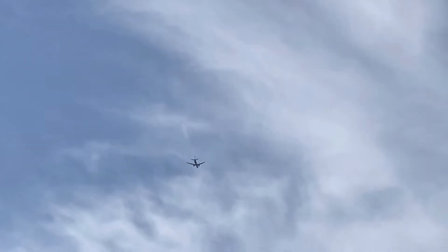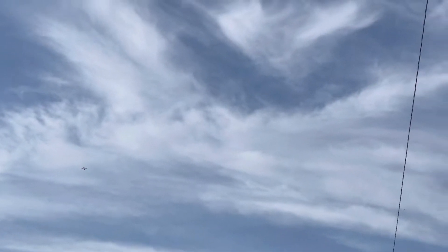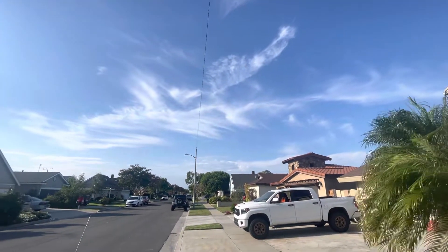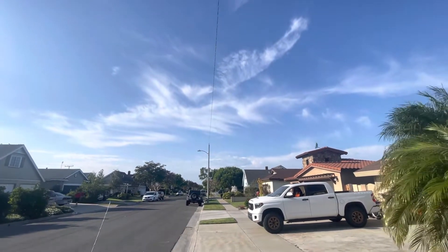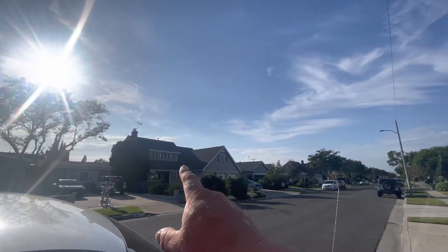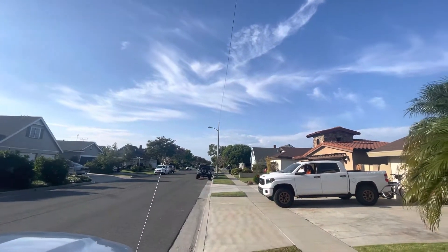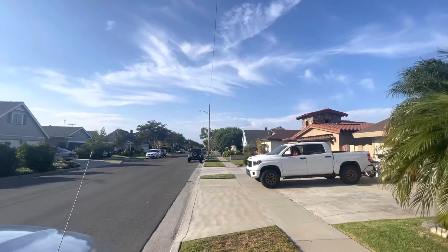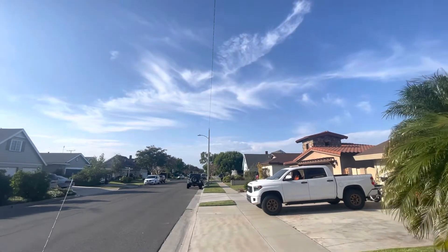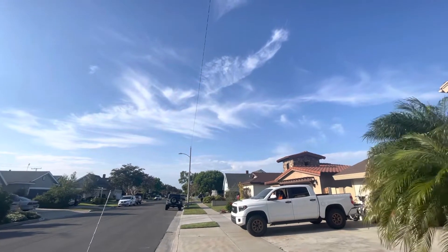That looks like an Alaska flight into Los Angeles. Just to give you an idea, that's looking due north. And if you look at a map at Seal Beach and Los Angeles — LAX is that way, about 30 miles. And that's the arrival path out there. From this location, about 8 to 10 miles, going over like Whittier, Santa Fe Springs, and so on.